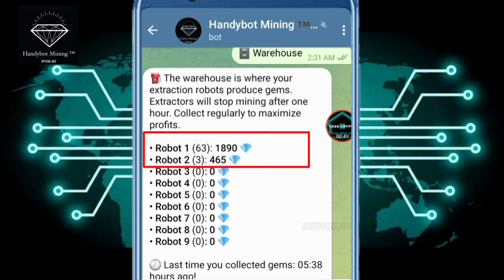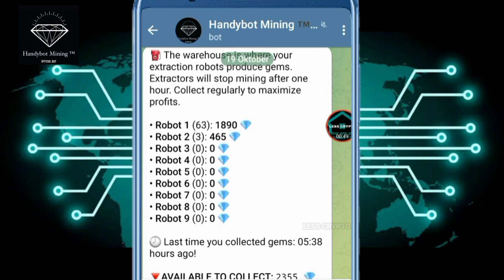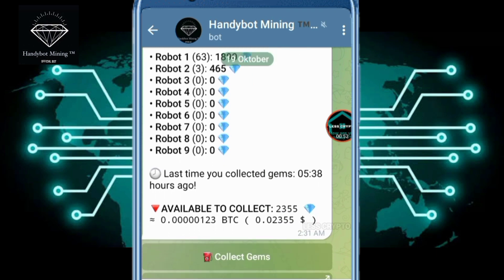Because my balance is less than 37 satoshi for the initial withdrawal of 15,229 bitcoins, therefore I collect gems first to achieve the goal. I will add a robot to buy for 5 hand years without a deposit.